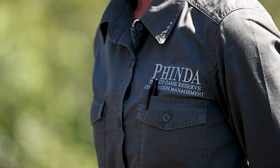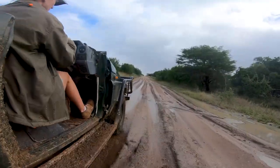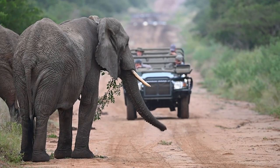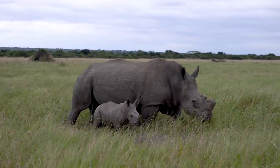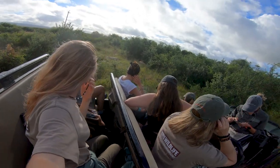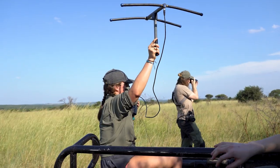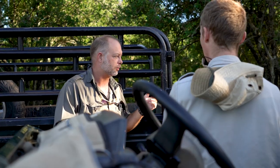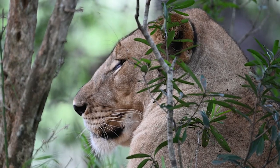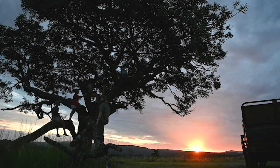A lot of work goes into managing 30,000 hectares — making sure that animals are healthy, that they're reproducing but not inbreeding, that herbivores do not overgraze the land, that territorial animals have enough space and do not compete with each other, that invasive species of plants are under control, and that the area is well protected by anti-poaching units — all while still running lodges and operating tourism and volunteerism in the area, which brings much-needed funding towards conservation.